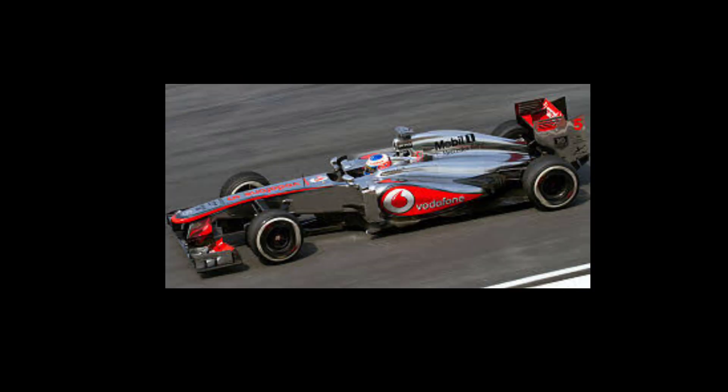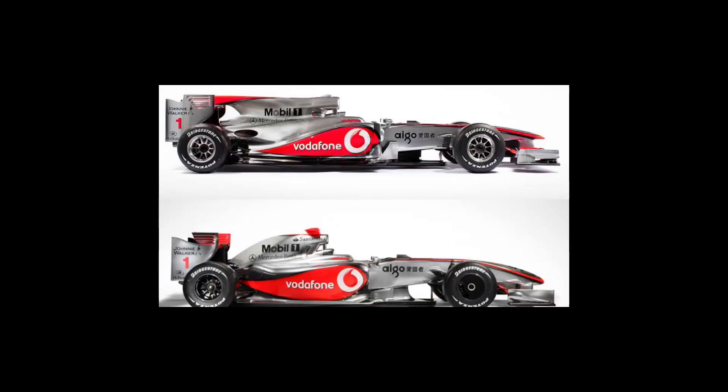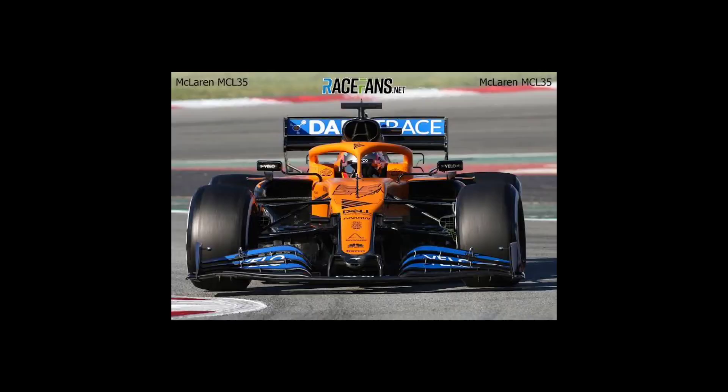A Formula 1 car is powered by a 1.6-liter turbocharged V6 engine, which can produce over 1,000 horsepower. The chassis is made of carbon fiber and is designed to be as light and aerodynamic as possible. The cars weigh around 740 kilograms, including the driver.